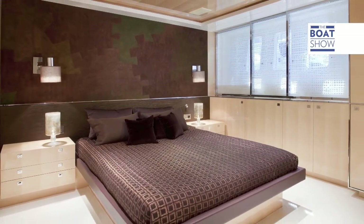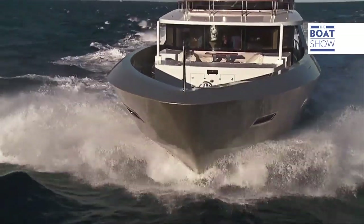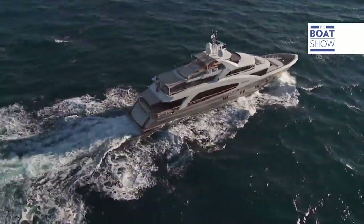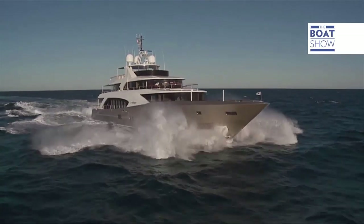La Pellegrina is equipped with the latest generation two 5,300 CV horsepower engines. At full speed, it can reach a record speed of 30 knots, something never seen on a boat of this size.